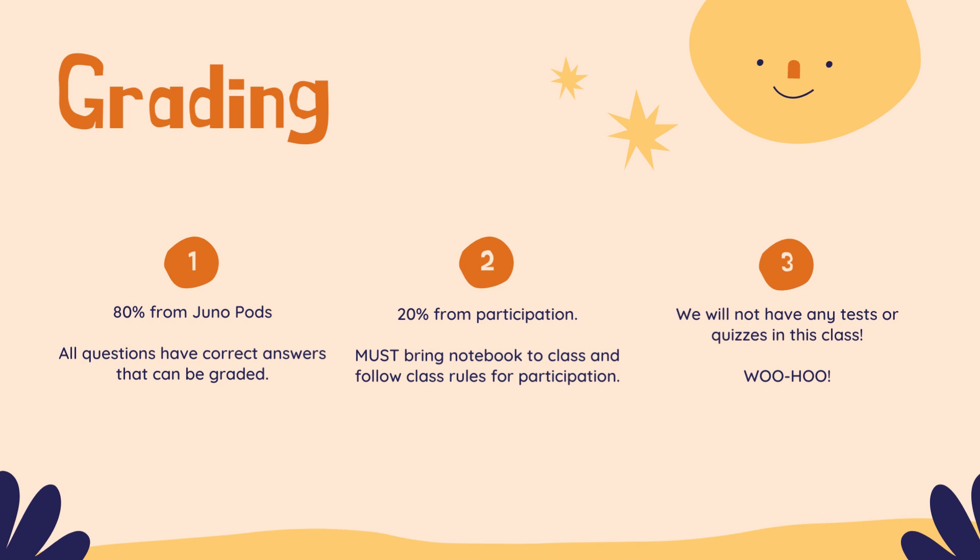So let's talk about grades. 80% of your grade is coming from the Juno pods. These Juno pods all have correct answers — every question has a correct answer that can be graded. Any questions like 'what did you learn?' or 'where did you see God's character?' are for your journal. I will not be grading those — they are your personal responses for personal growth. I will be grading the fact that you have a journal and that you brought it to class. Each Juno pod can only be submitted once; you cannot redo it. You can save it and come back to it, but once you submit it, that's it.